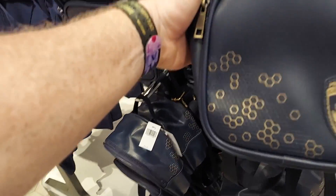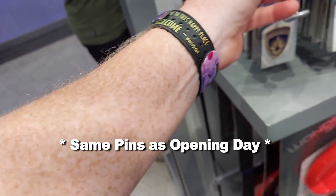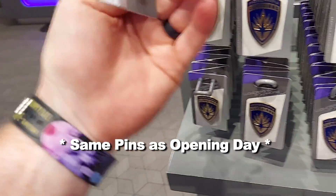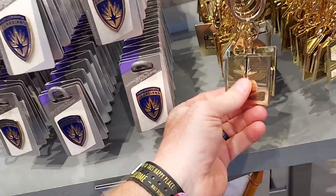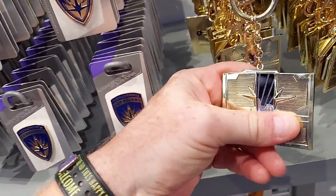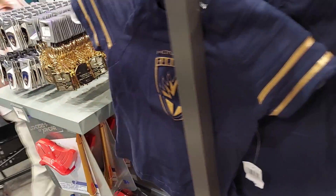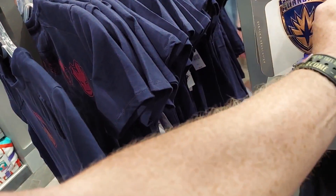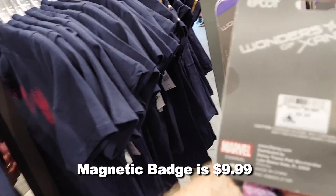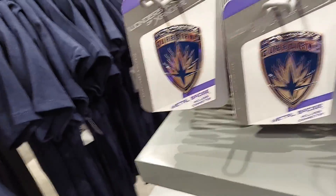It's a mini, mini, mini backpack - that thing's teeny tiny. It looks like they have the same pins as they had last time. These are silver, so $9.99. A couple of keychains. Oh look, it opens! It's a metal badge - it's magnetic. Only $10. It actually sticks to the one behind it.